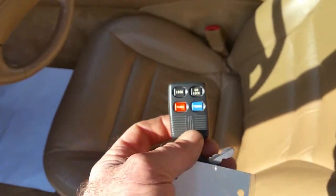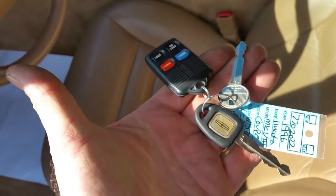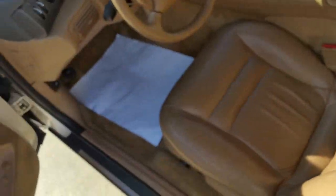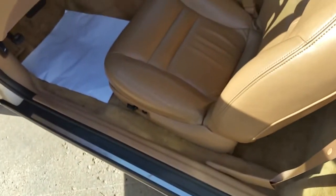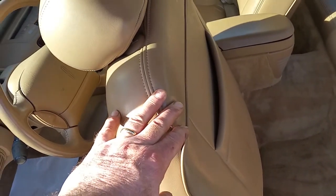Here are the keys — the original fob and the door and ignition key. But look at that driver's seat. The leather is perfect — about as perfect as you're going to get. The back seat is absolutely beautiful, and of course when you lift the back of the seat, the seat automatically goes forward. They were way ahead of their time with this car.